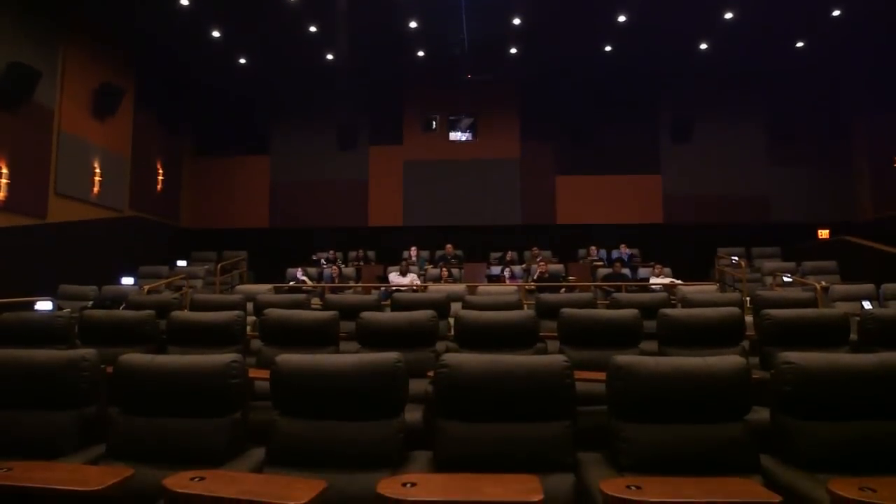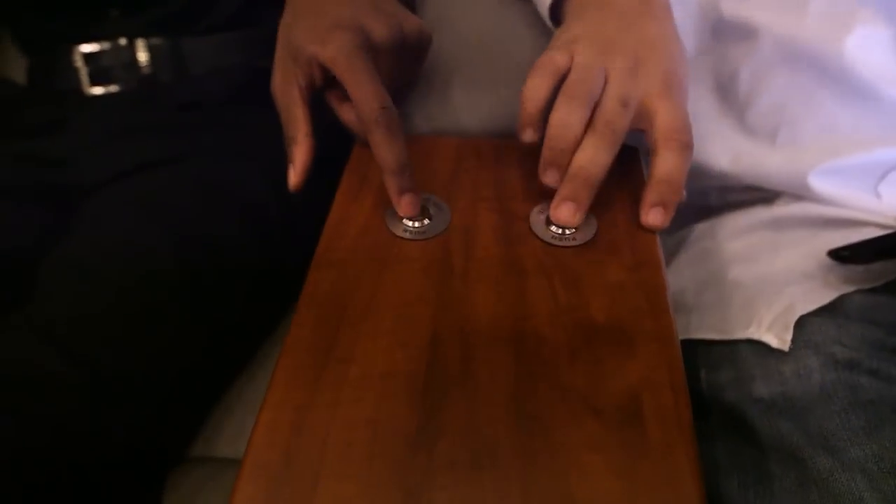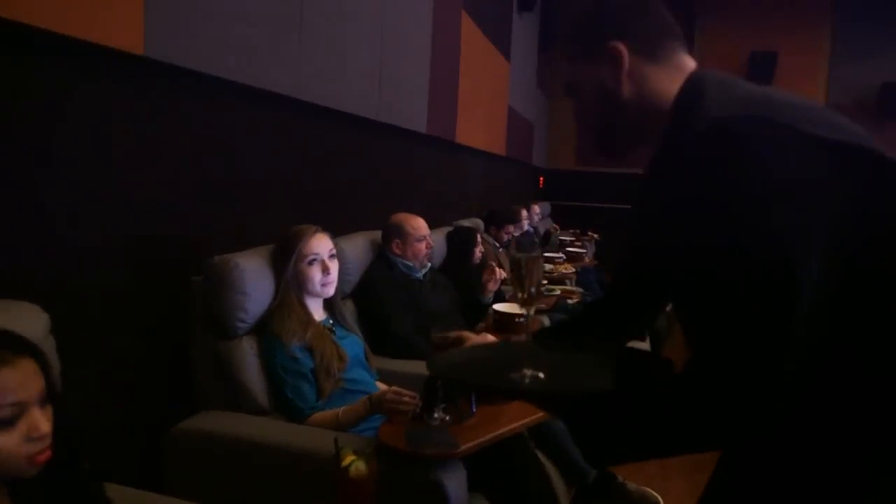Once you finally make your way into the theater, there's comfortable seating, state-of-the-art iPad menus, and a button to summon servers for your every need — whether it's ordering food or getting another round of drinks, basically getting you anything that you would need.